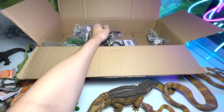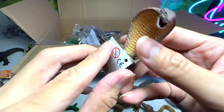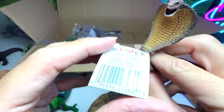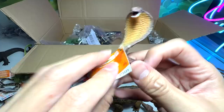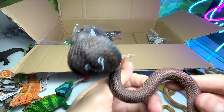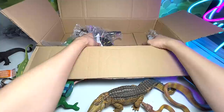Next up we have a small little cobra. We already have one cobra figure in our collection, but this is a smaller figure. So this is the cobra. Let's open this up and have a look at what is written here. There are over 270 types of cobras! I thought there was only one type, but there are actually 270 different types. You guys know that cobras can actually spit venom — some species, not all species. Very cool fact — I didn't know that.